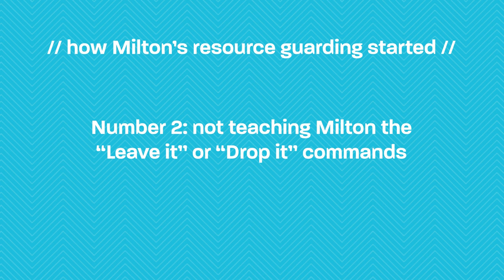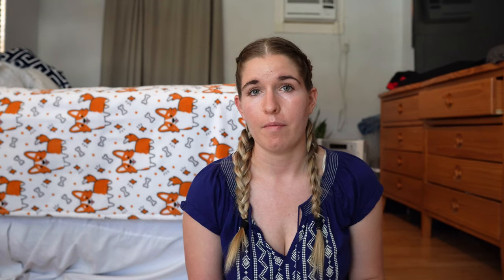The second thing we neglected to do was teach him leave it and drop it in a really effective way. We introduced leave it a bit, but never introduced drop it until pretty later on, after his guarding had already progressed. Those are pretty much the bread and butter of behavior modification training for resource guarding, and things you can teach your puppy from the beginning. If your dog gets a high-value object they shouldn't have, you can tell them drop it, or if they want to go after something they might guard, you tell them leave it. By not teaching either, it contributed to the idea that if he found a forbidden object, he had to guard it because they were just going to take it away.